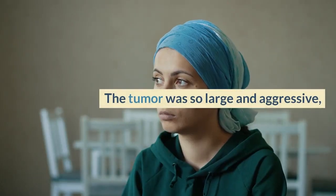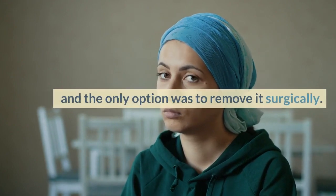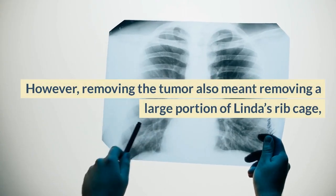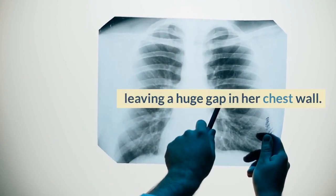The tumor was so large and aggressive that it threatened to compress her heart and lungs, and the only option was to remove it surgically. However, removing the tumor also meant removing a large portion of Linda's rib cage, leaving a huge gap in her chest wall.